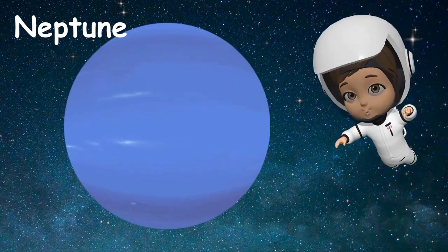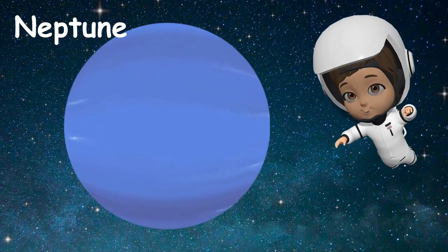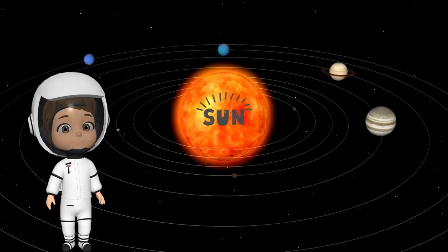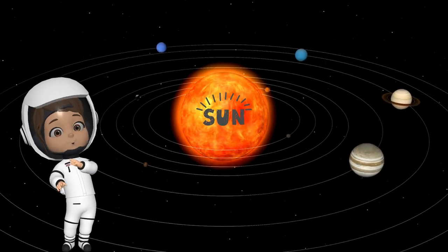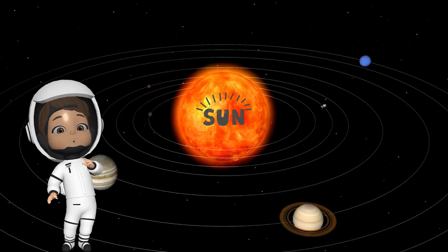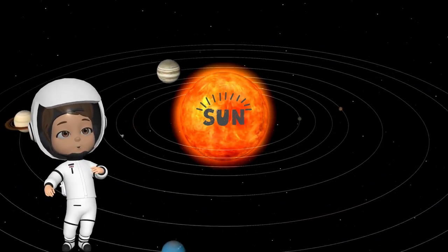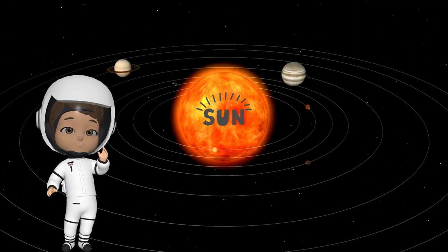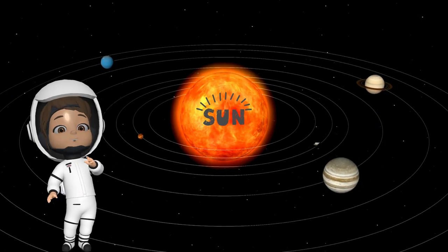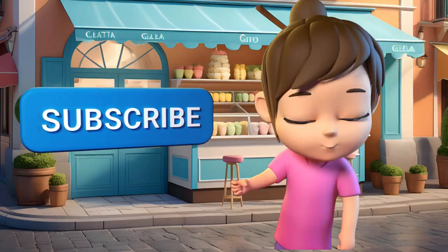And finally, Neptune is the last planet and the furthest away from our Sun. It's very, very cold there with chilly winds that blow faster than any hurricane on Earth. And there you have it — this is where we live in the galaxy called the Milky Way in our solar system. Each planet is unique and fascinating in its own way, just waiting for us to explore and learn more about them. So, let's keep looking up at the stars and dreaming of the endless wonders of space.